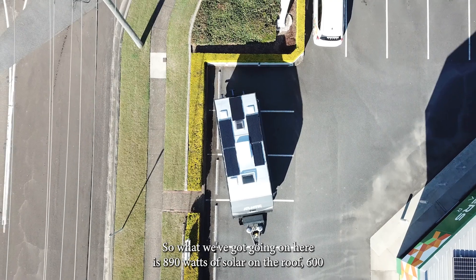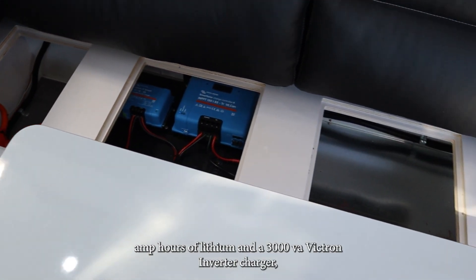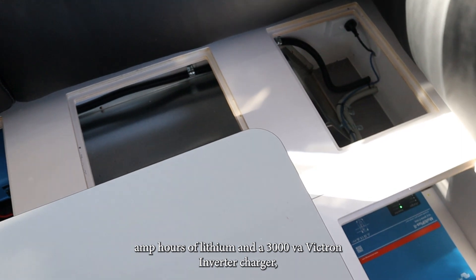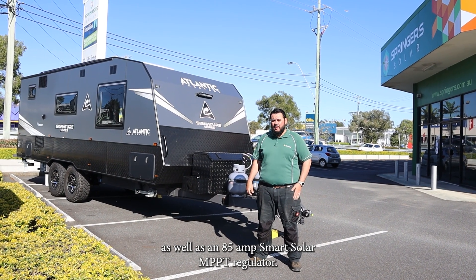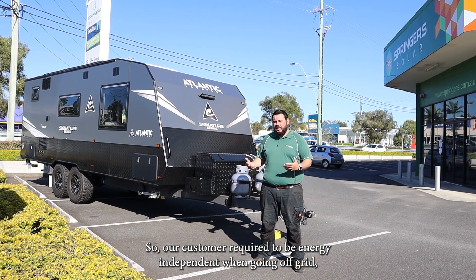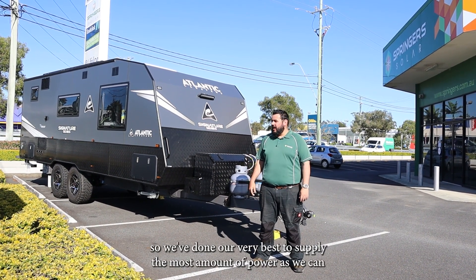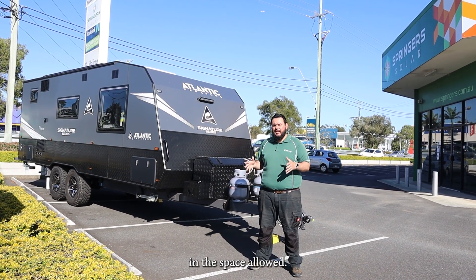What we've got going on here is 890 watts of solar on the roof, 600 amp hours of lithium, and a 3000 VA Victron inverter charger, as well as an 85 amp smart solar MPPT regulator. The customer required to be energy independent when going off grid, so we've done our very best to supply as much power as we can in the space allowed.